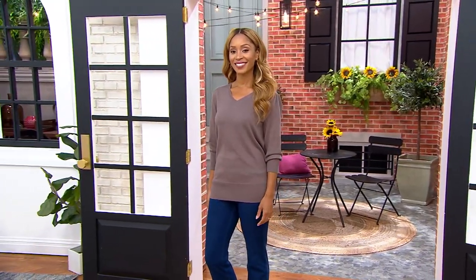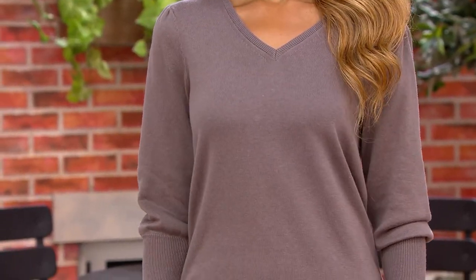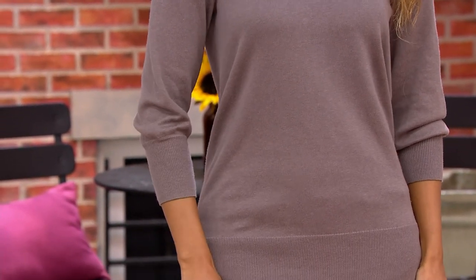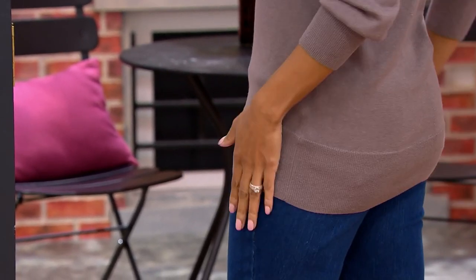I'm going to go put this one back on. This is one of my favorite sweaters I think I've ever tried on, and I'm so mad that it's not in my size in one of the colors, because it's like an elevated sweater — it has the puff sleeves, the three quarter length, almost like bracelet sleeve, and that beautiful band at the bottom. So you can wear it like Brenda's wearing it.